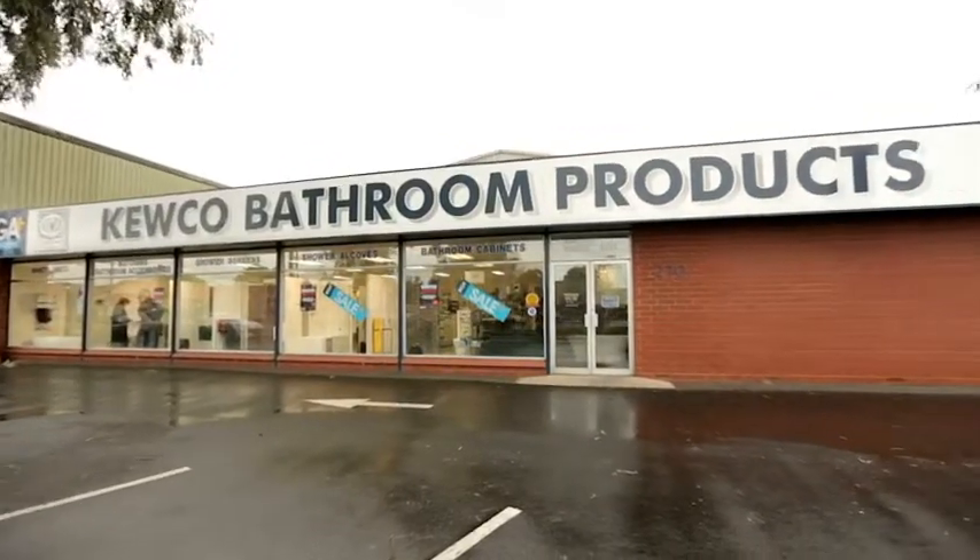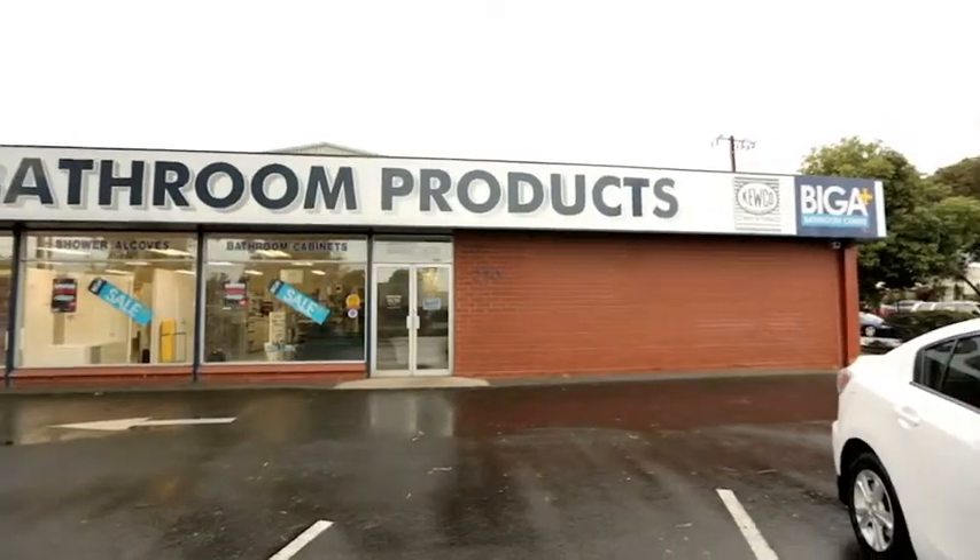Come into our showroom or visit us online at QCO.com.au.